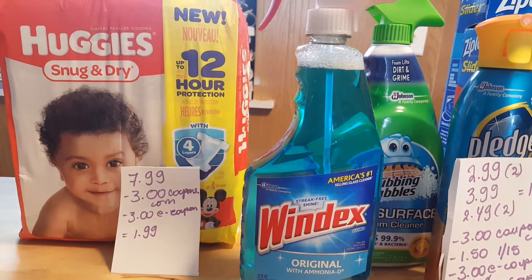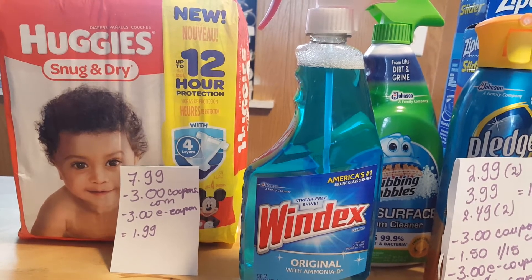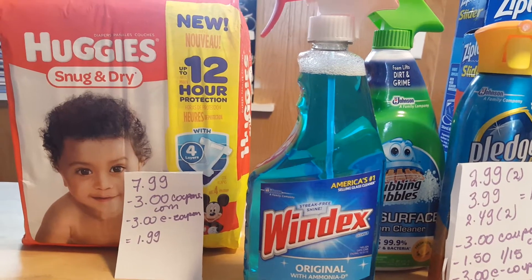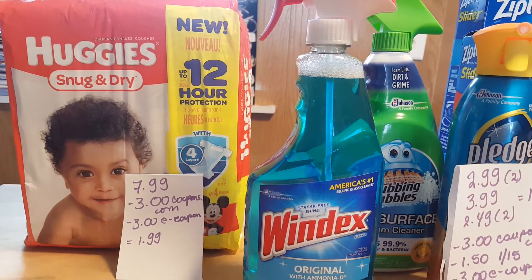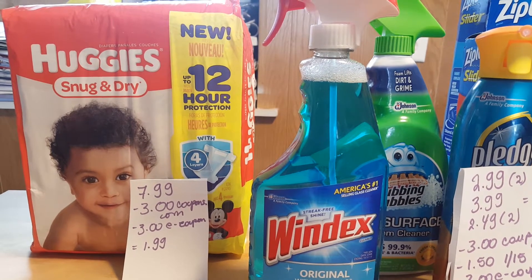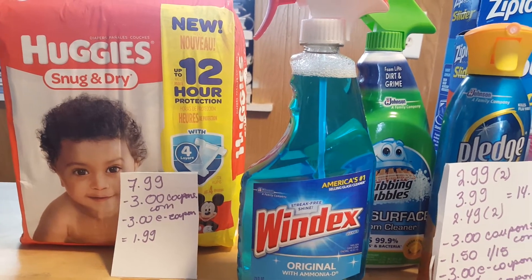I'm thinking that maybe the pull-ups — if you combine the Huggies Snuggies Dry and pull-ups — might be a better deal. I'm not sure; you never know which e-coupon is going to come off, but because I'm seeing it came out today and I've been seeing it on previous days, I'm thinking that's going to double dip. I might try it and if I do, I will let you know.